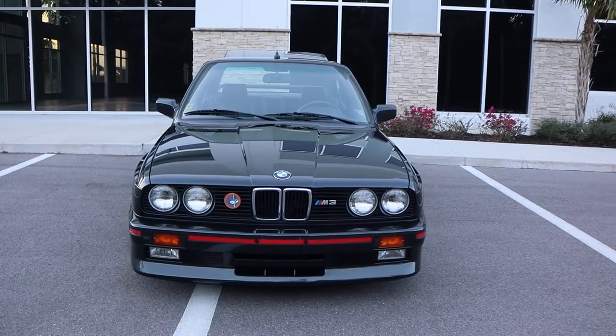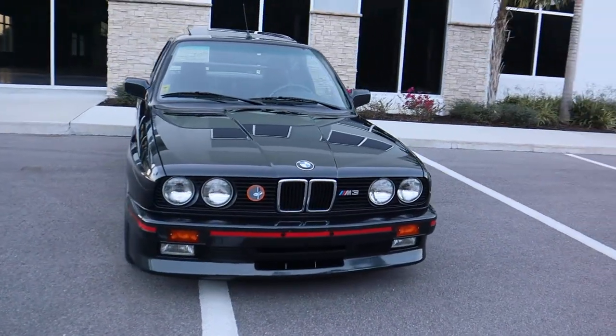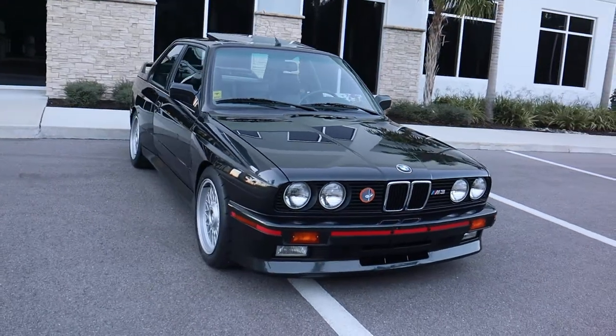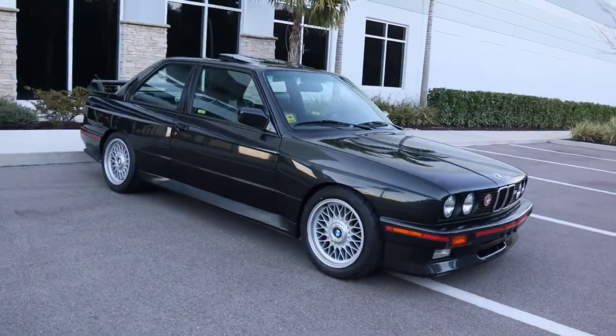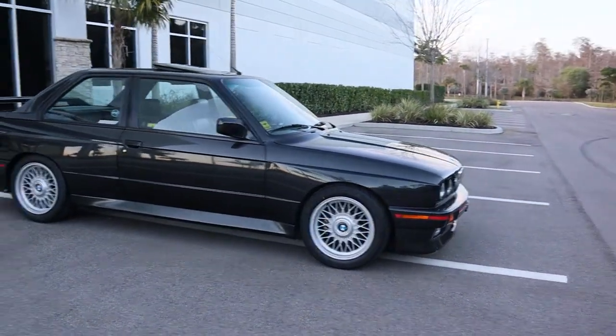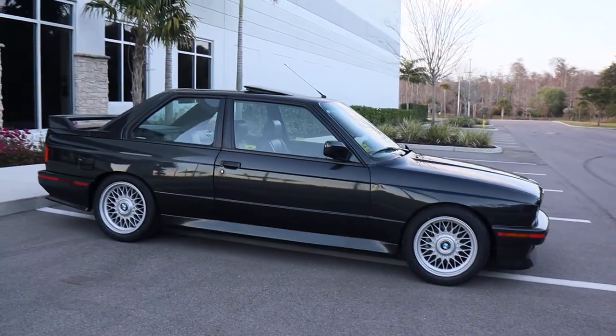Welcome to the walk-around video of our 1990 BMW E30 M3. It is a windy afternoon in Florida, so excuse any wind noise you may pick up. I wanted to show you this car.